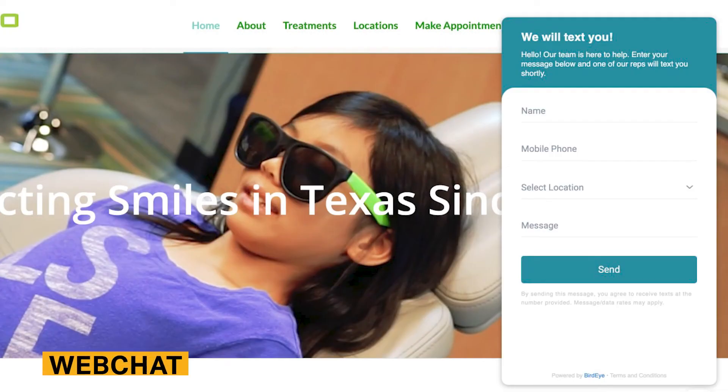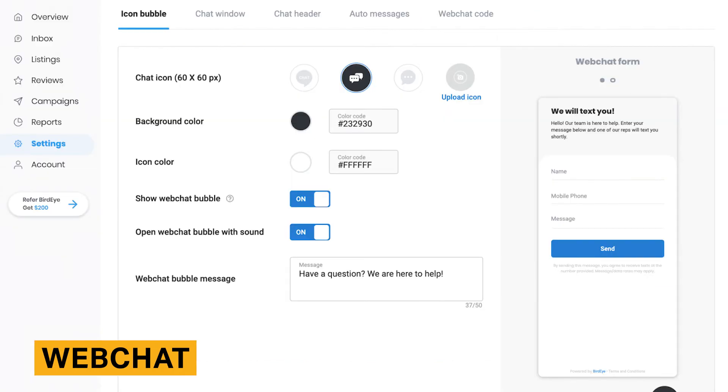BirdEye's platform includes a chat widget that you can add to your website. You have the option of programming the tool with automated responses to your most common questions, or having a member of your team manually respond to incoming messages. All customer messages are logged into BirdEye's inbox. The chat widget is fully customizable, including the size of the chat window, colors, welcome message, and your automated messages. BirdEye customers typically set up automated messages to accept appointments, share hours of operation, and respond to emergencies.